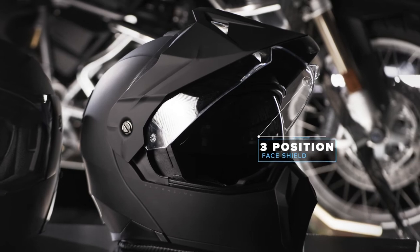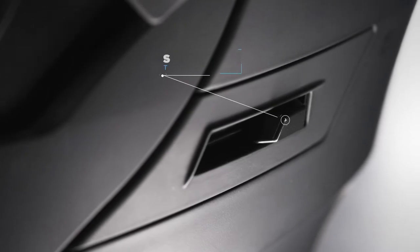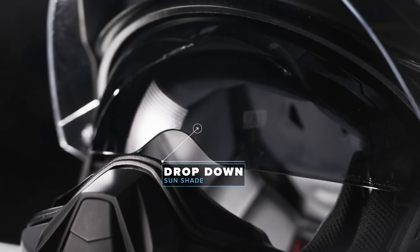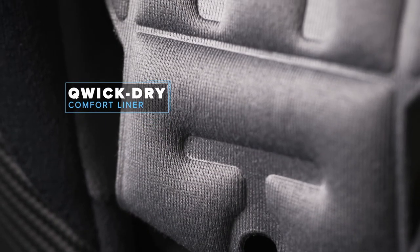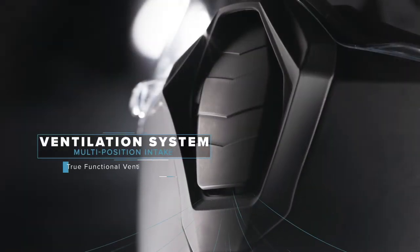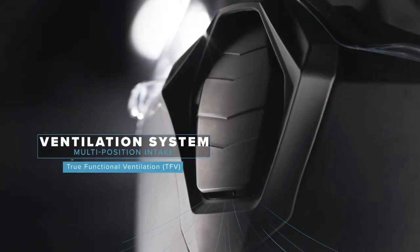A three-position, optically correct, wide-angle face shield and tinted drop-down sunshade protect your eyes, while our quick-dry comfort liner and multi-position ventilation system keeps you sweat-free on hot days.